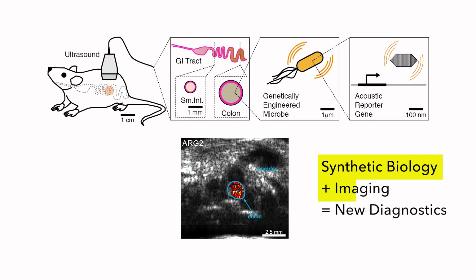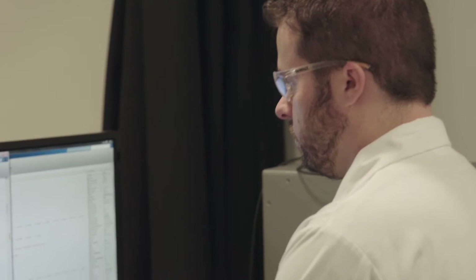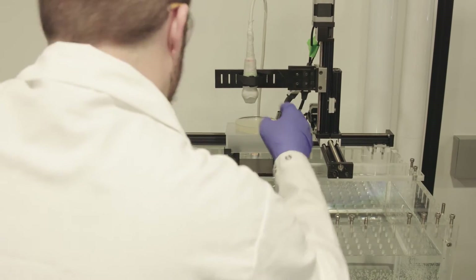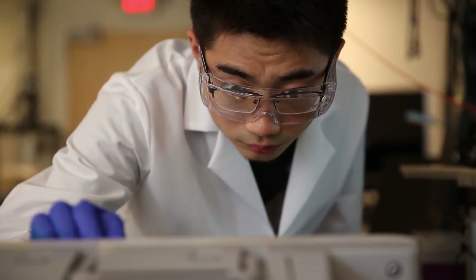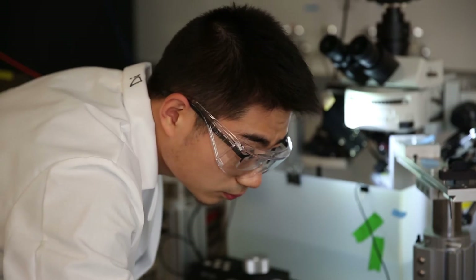There's a rich intersection between synthetic biology and imaging. In synthetic biology, we're developing tools that can go into the body, and imaging helps us see where they are. Imaging lets people see where the cells they're developing are going within the body and what they're doing. If we can connect cells' ability to sense their environment with the right imaging agents they can produce and that can be detected externally, we might be able to create completely new diagnostics.